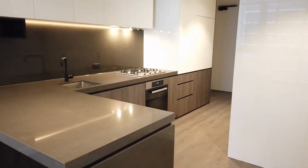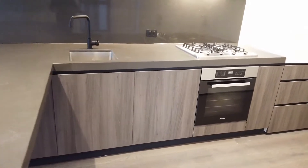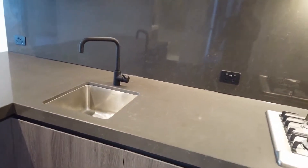Let's begin with the kitchen area of the apartment. As we can see here, it's a massive kitchen island, marble stone finish, and also it has a marble stone splashback. We have a gas cooking oven, integrated dishwasher, and also plenty of storage as well.